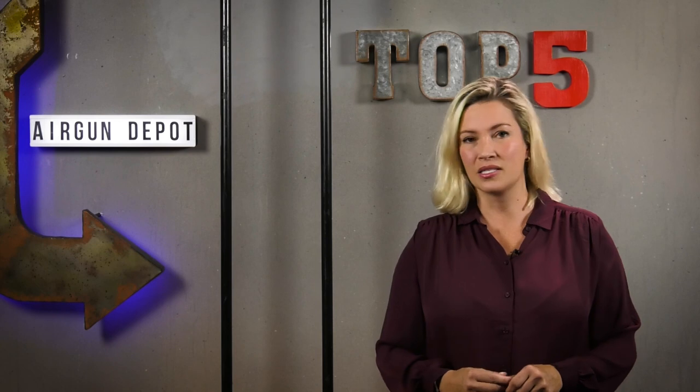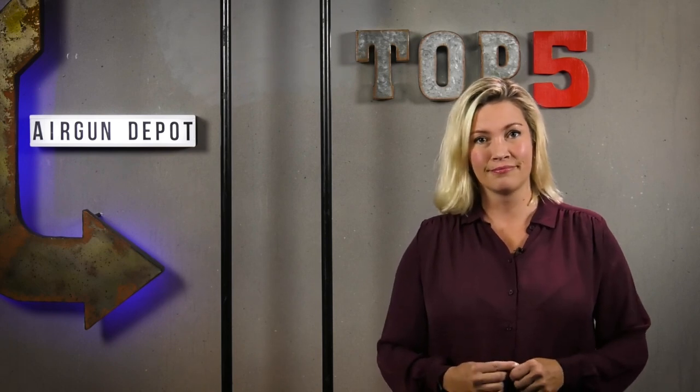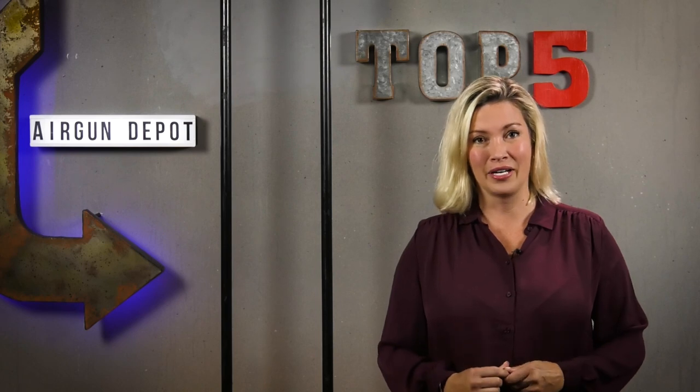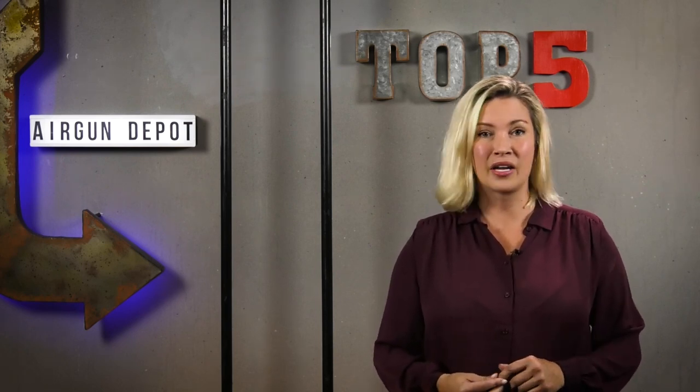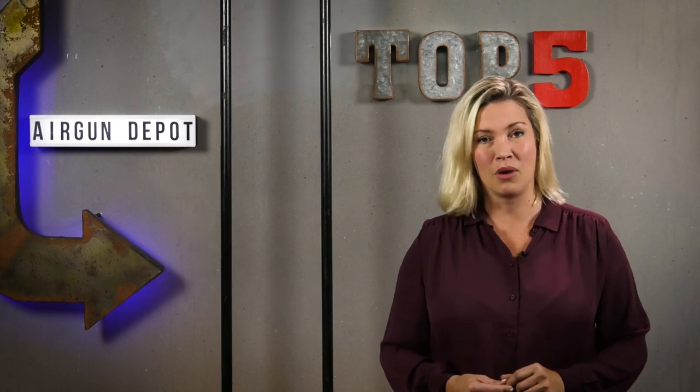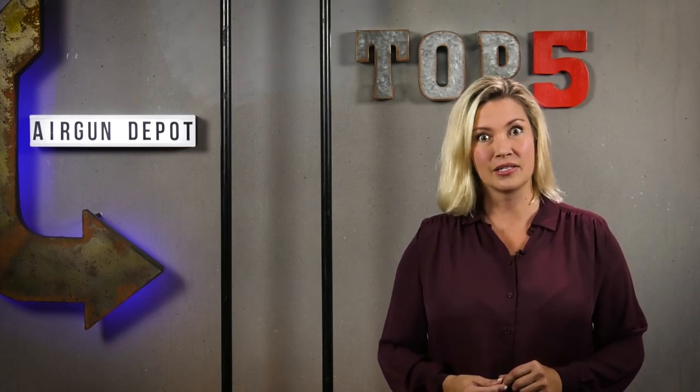Today we're talking about a subject that might make you feel uncomfortable, but it's something we've got to talk about. It's with a heavy heart that we are covering the top five ugliest air guns. These are the guns that you don't want to take home to mama. Let's get started.